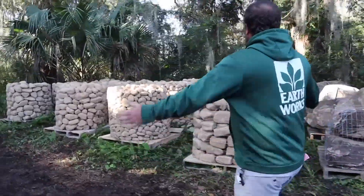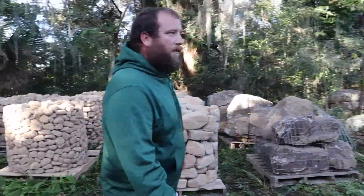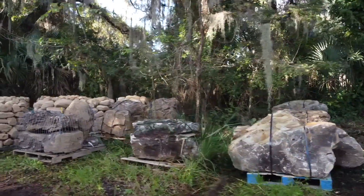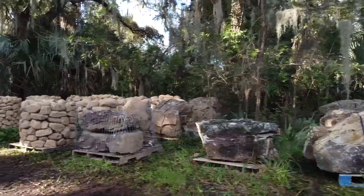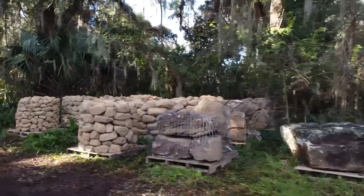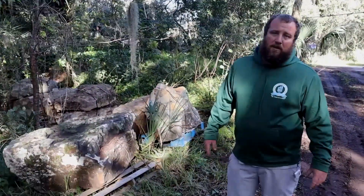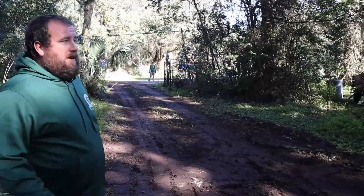We have a bunch of river rounds for our bog filtration, we had another semi come in with all of our field stone — we've got some big stuff out here, some small stuff, some beautiful pieces. We have a lot of stuff to play with. Tomorrow we have one more semi coming in so we're going to have a lot of toys to play with.